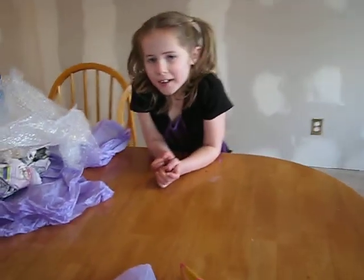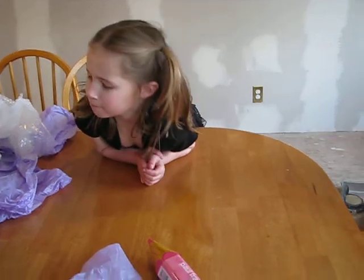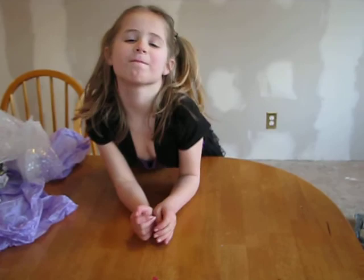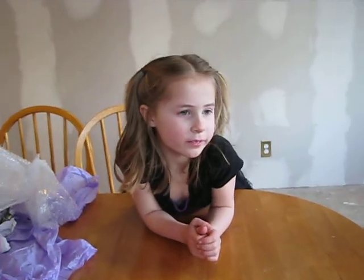Alright guys, this is actually part two. I was getting ready to give Annabelle a bath and Kayla's daddy walked by the box and noticed there's actually more in the box. So this is the rest of the stuff in the box. I'm so sorry Kayla, we didn't look in the box and we should have. We were just so excited about the beautiful box that you made. You want to say hi to everyone?